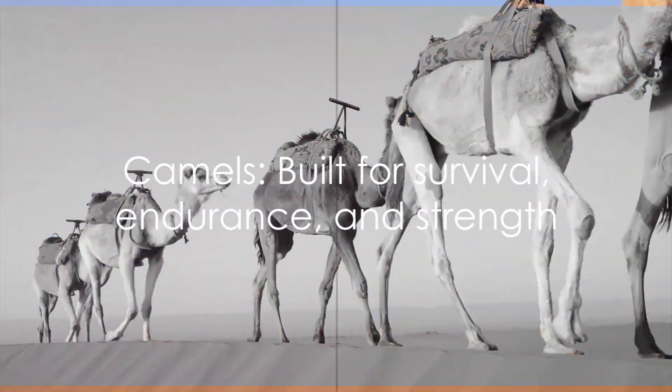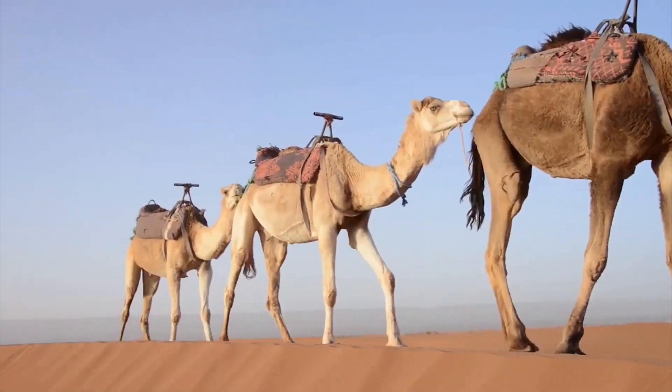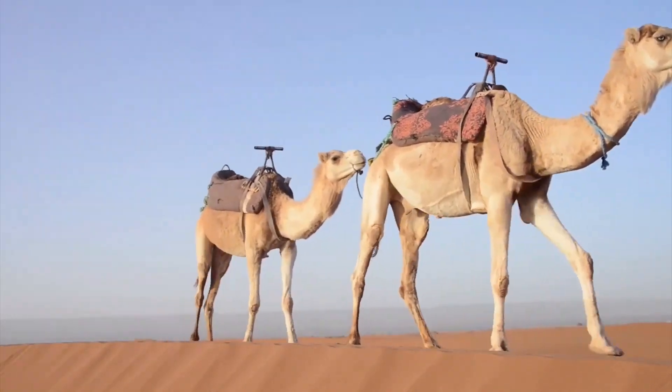Camels are not only built for survival, but also for endurance and strength. Thanks for watching — don't forget to like and subscribe.